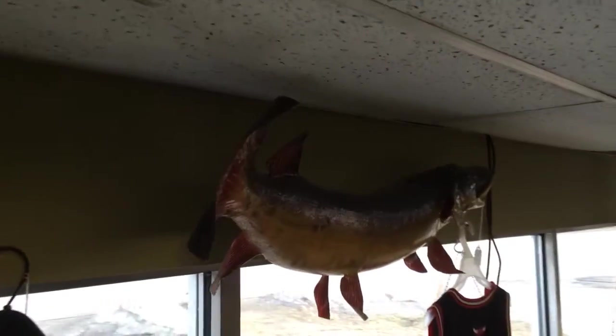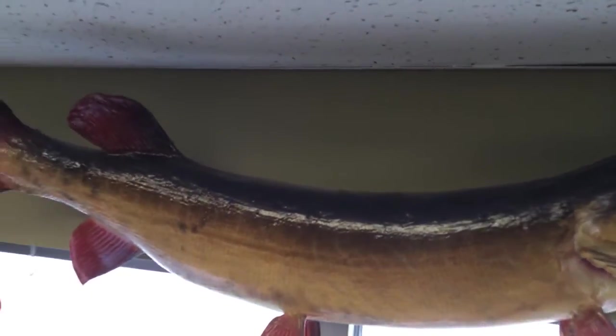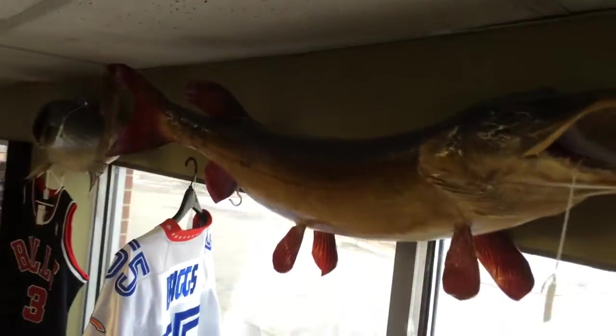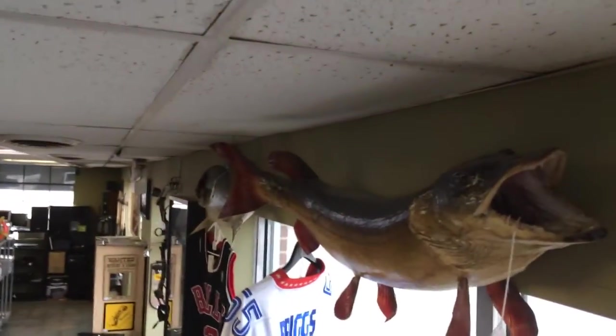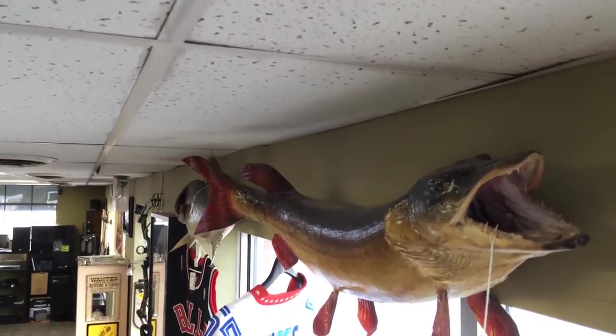And the other one is a musky, roughly about the same size, maybe a little bit bigger — the musky might be about 38 inches, close to 40. Pretty cool.